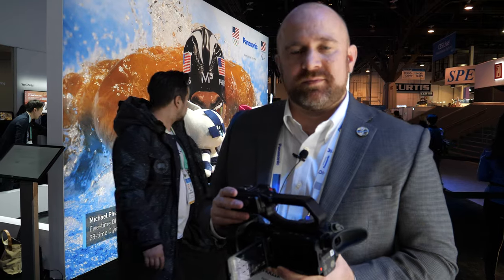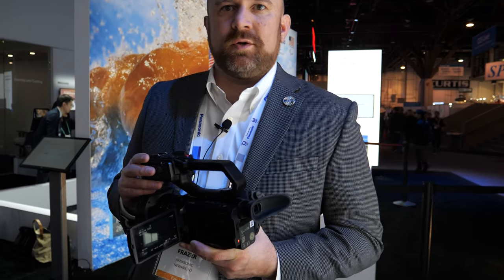Any chance you can do 4K 60 10-bit? Yes, we can absolutely do 4K 60p 10-bit 4:2:0 internally. Or we can use an external recorder for 10-bit 4:2:2. So it's not just limited to 4K 30 for 10-bit? Not at all.